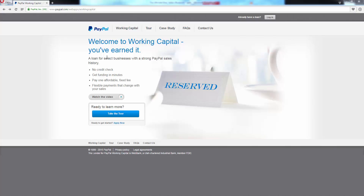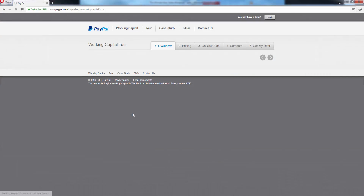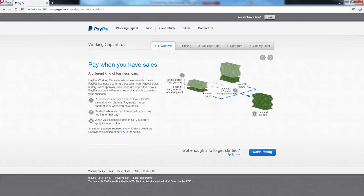This is what the page is going to look like. As you can see, it says: no credit check, get funding in minutes, pay one affordable fixed fee, flexible payments that change with your sales. Let's go ahead and take the tour, which is going to give you a very thorough overview of how this PayPal working capital loan is going to work.